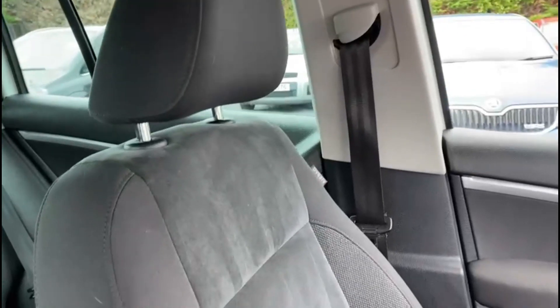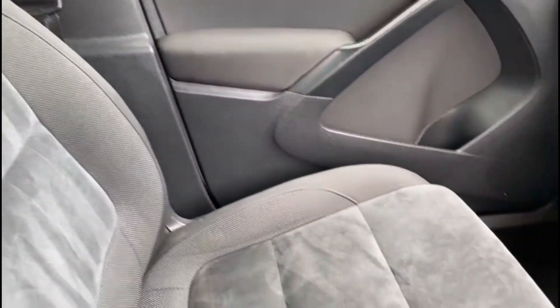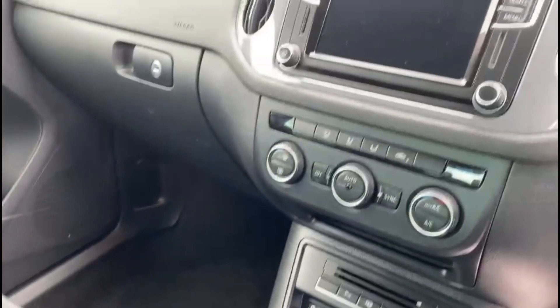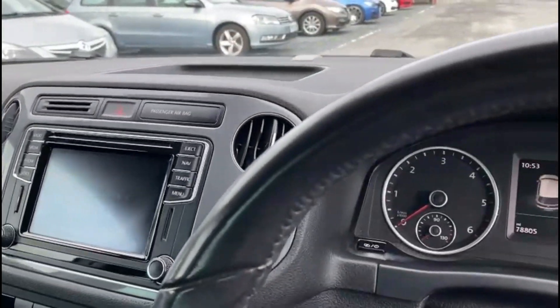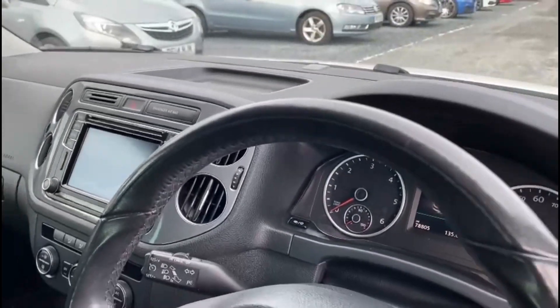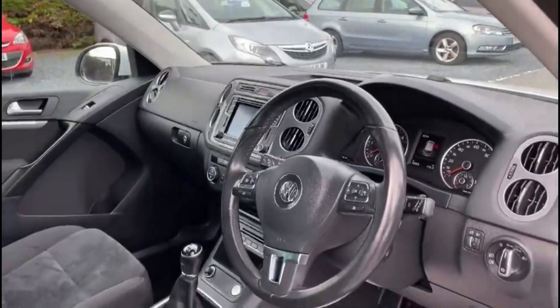Inside you get this really nice half cloth, half Alcantara interior. The car also comes with DAB radio, cruise control and Bluetooth hands free, as well as automatic headlights.